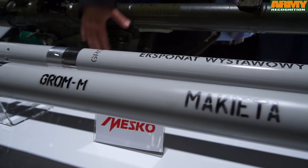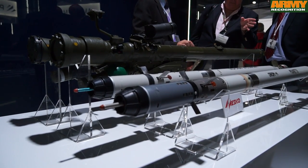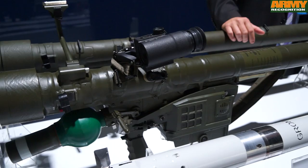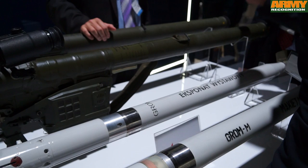The GROM is a Polish-made portable anti-aircraft air defence missile system, similar to the Soviet-made IGLA. The GROM has the capacity to destroy any type of air target from a distance of 10m to 4000m, at an altitude from 500m to 5500m.